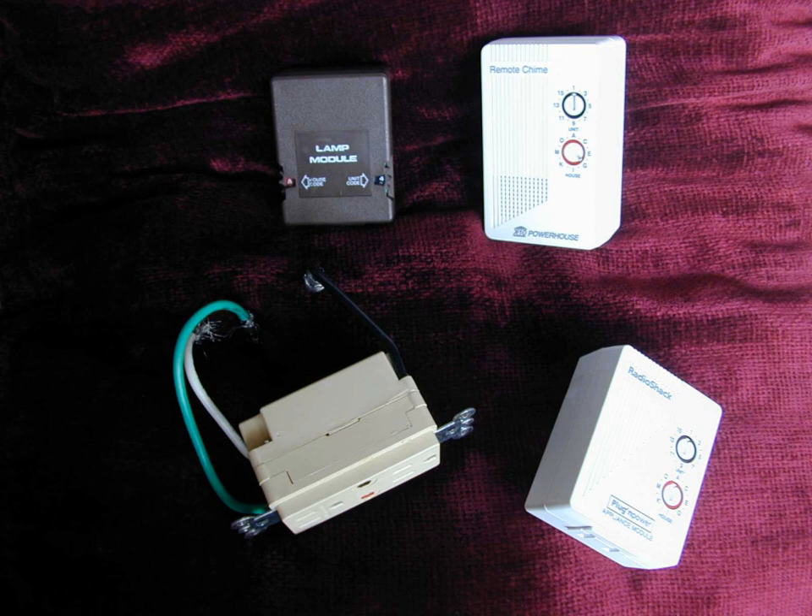X10 controllers range from extremely simple to very sophisticated. The simplest controllers are arranged to control four X10 devices at four sequential addresses. The controllers typically contain the following buttons: Unit 1 on/off, Unit 2 on/off, Unit 3 on/off, Unit 4 on/off, Brighten/Dim last selected unit, All lights on, and All units off.